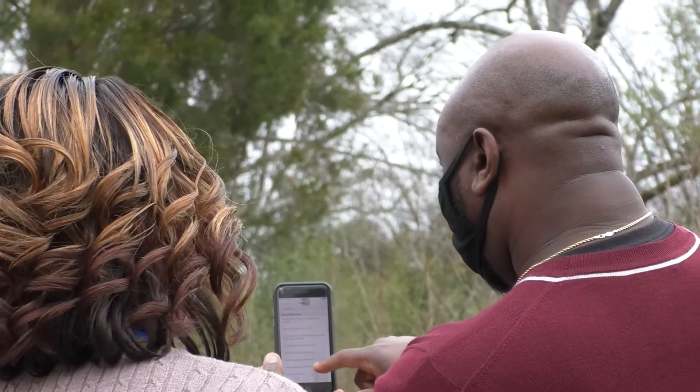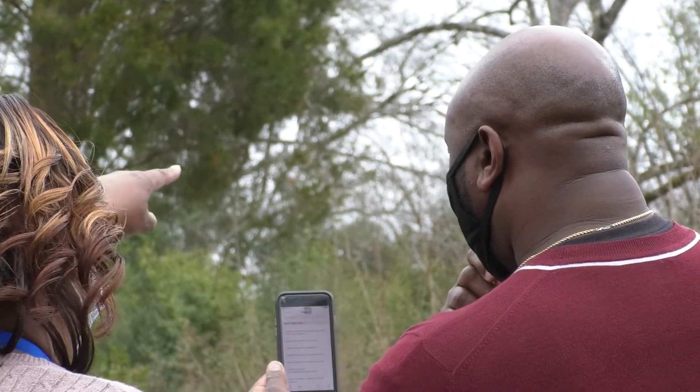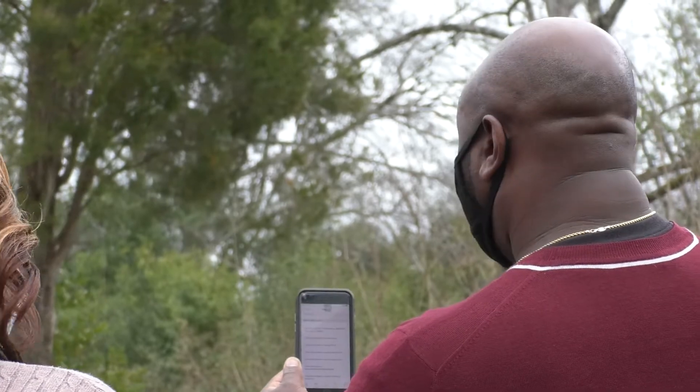Colvin says she appreciates the way See Click Fix gives people the power to make a positive change. If you see overgrown or blighted properties like this in your area, you can take a picture with your phone using the See Click Fix app. Once you take a picture, it'll send it to Macon-Bibb County so they can send someone out to fix it.